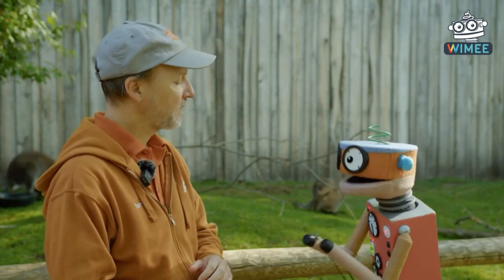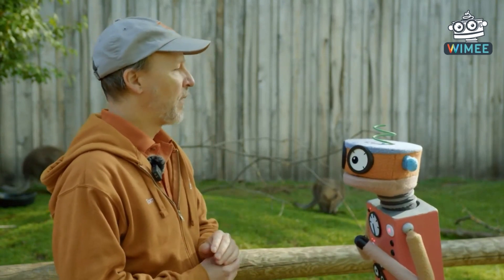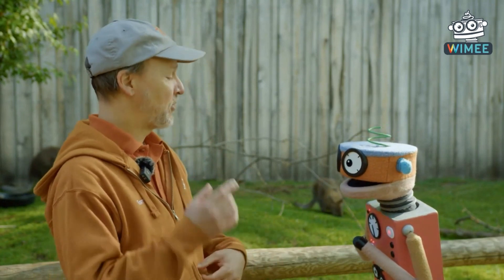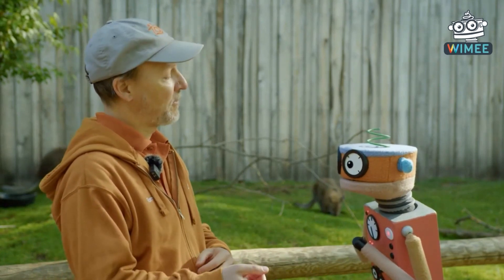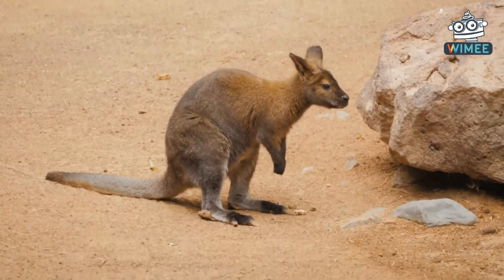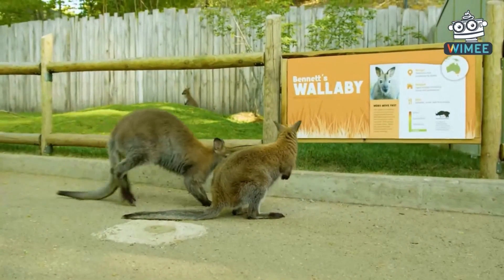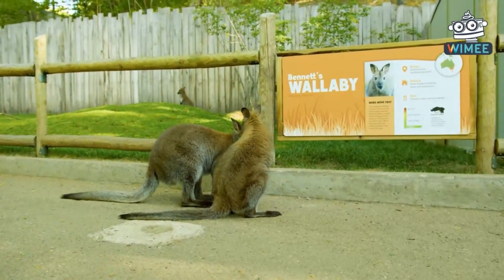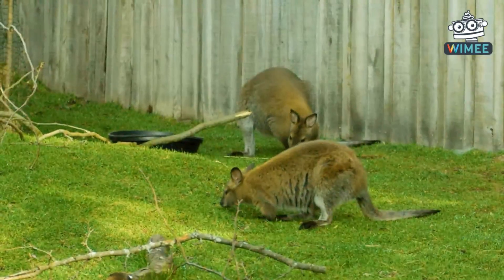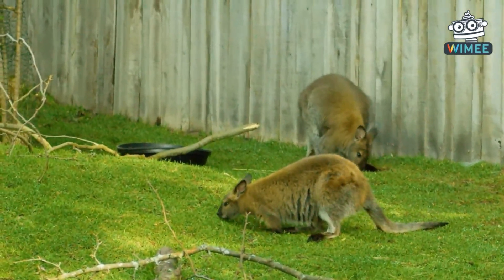How many joeys are born at one time? It's typically one, but a mom can have a joey developing inside her, she can also have a joey in the pouch, and she might also be taking care of a joey that has just left the pouch. A mom wallaby could probably have up to three joeys a year. Average lifespan is about eight to nine years, so they could have quite a few — maybe up to 30 joeys in a lifetime!